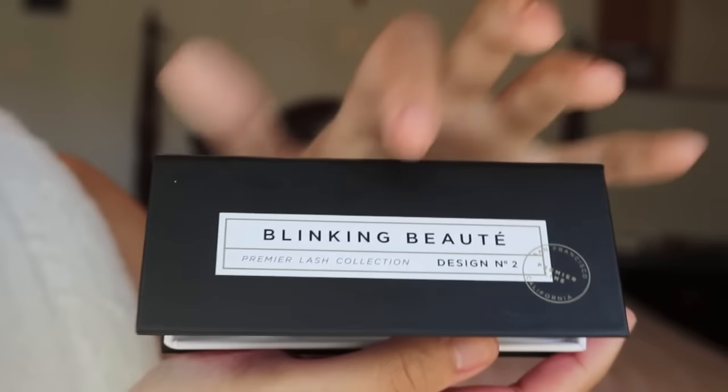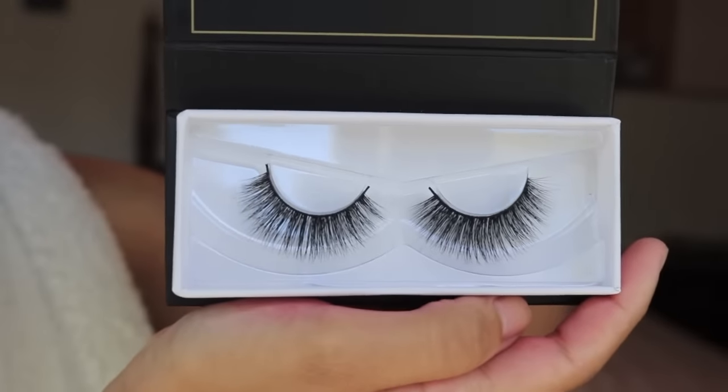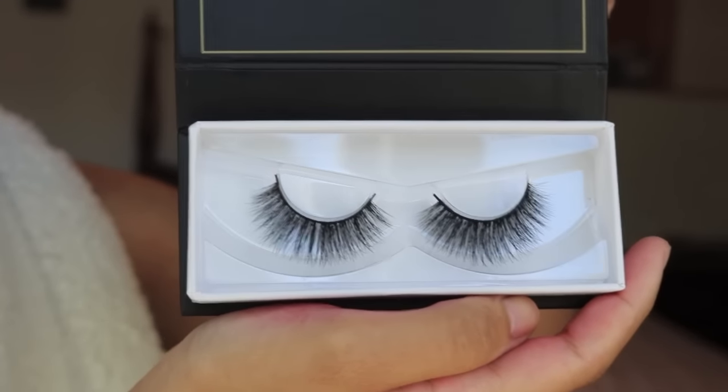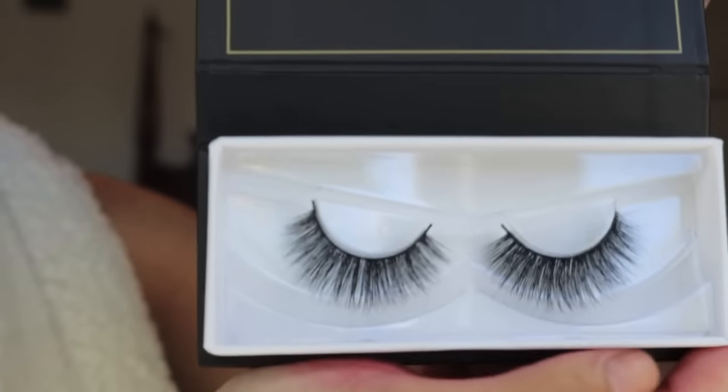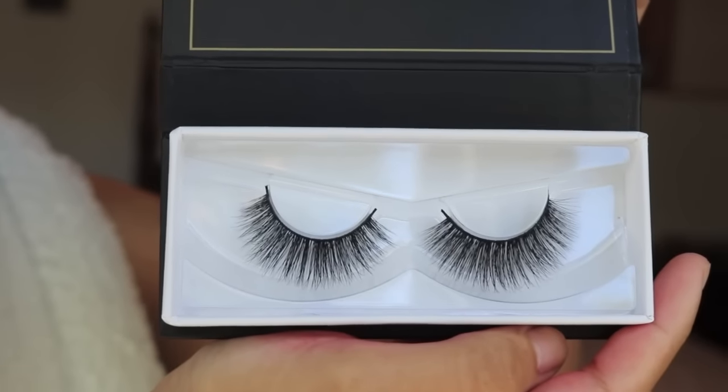Okay guys, so we're going in chronological order. First up is the lash in design number two. This is a really full, beautiful lash, and as you can see, the packaging is super sleek too. I can't remember if this is the first lash I picked up in the store, but this one definitely had me at hello.